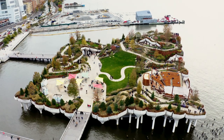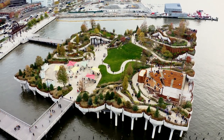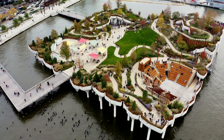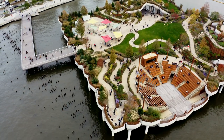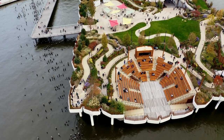Designed by Heather Wig Studio, MNLA, Arup, and many others, Little Island is the fanciful 2.4 acre public park located in Hudson River Park, where New Yorkers and visitors can experience nature and art in a unique urban oasis on the Hudson River.